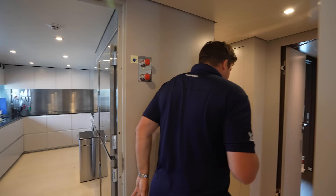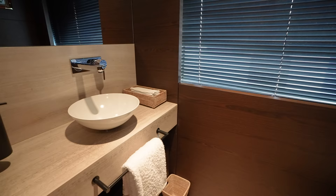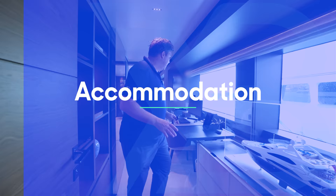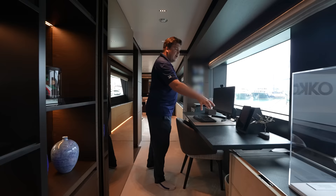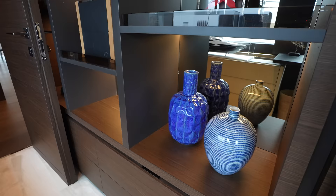Heading forward is where you find the owner's suite. There's a little day heads just before it for guests who don't want to go down to the lower deck. Just inside the owner's suite there's a lovely little study area, beautifully set up to do a bit of work with a nice view out over the water. Every cabin and every zone has its own iPad linked to the AV and air conditioning, so you can set the music, TVs and temperature - all bespoke to each cabin.